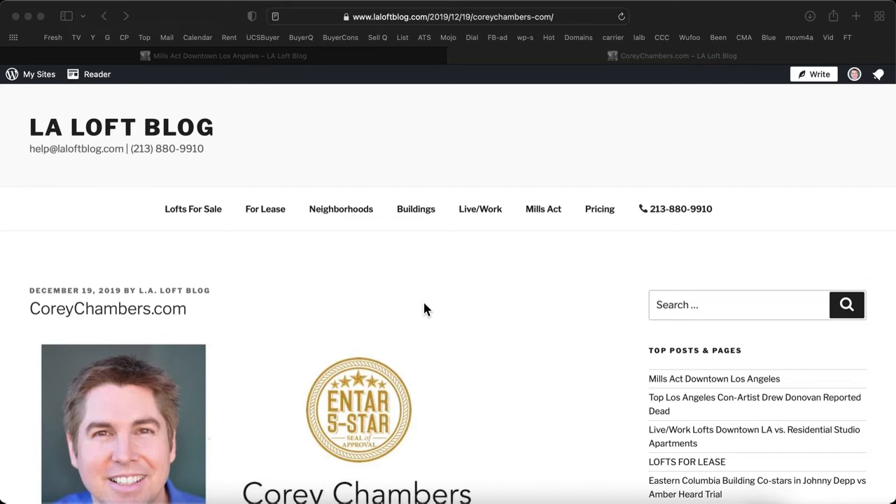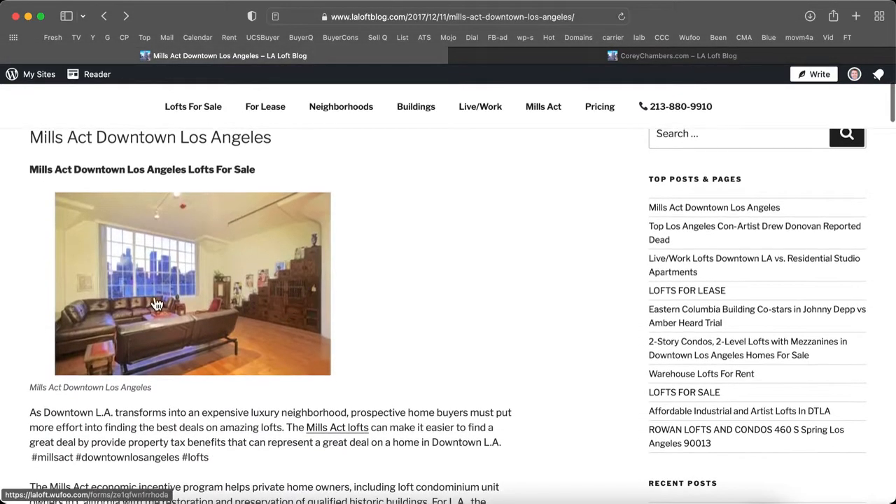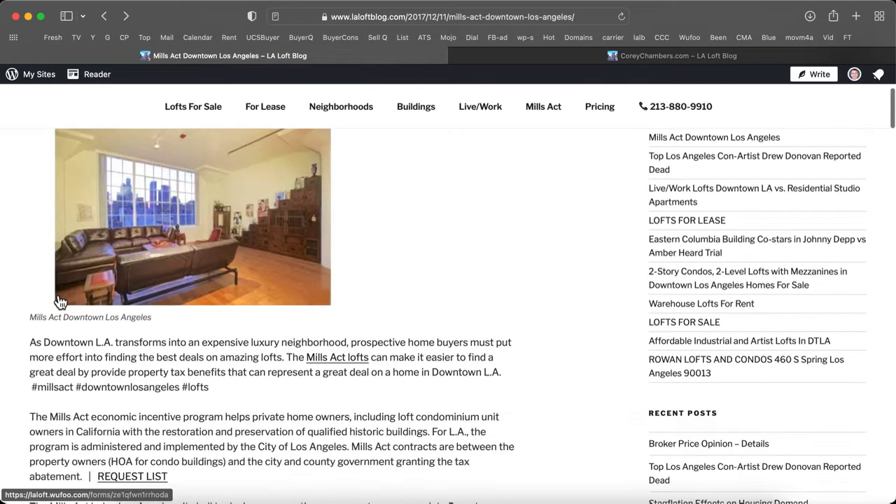Hi, it's Corey Chambers in Los Angeles with NTAR, Real Estate and Investment Technologies. Thanks for taking a minute to listen in. In a moment, I'll share with you some valuable information about this topic: Mills Act, downtown Los Angeles, historic properties for sale.